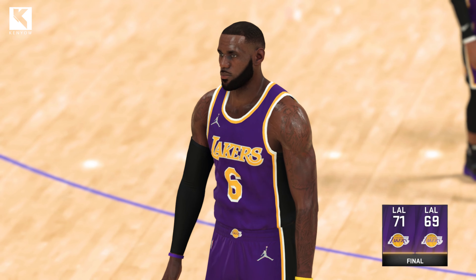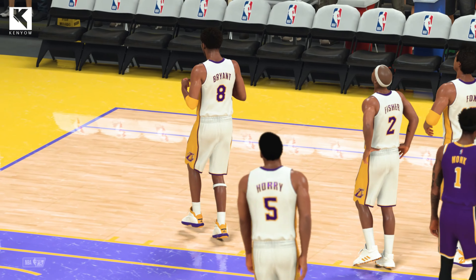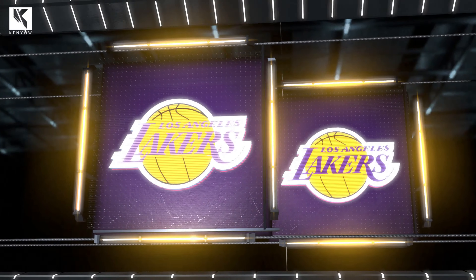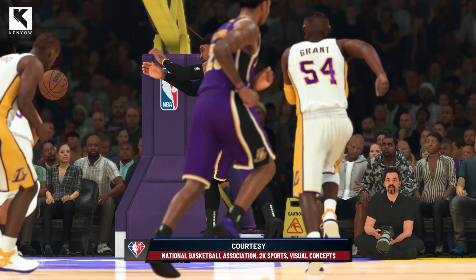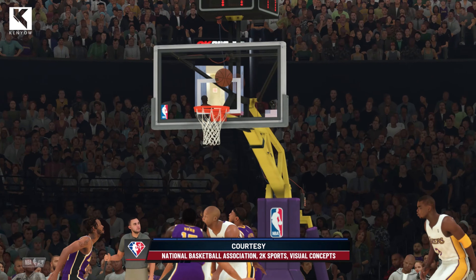And that's going to do it tonight, folks, for our broadcast. For Clark Kellogg, Greg Anthony, and David Aldridge, this is Kevin Harlan along with our terrific 2K Sports crew thanking you for tuning in. We'll see you later.